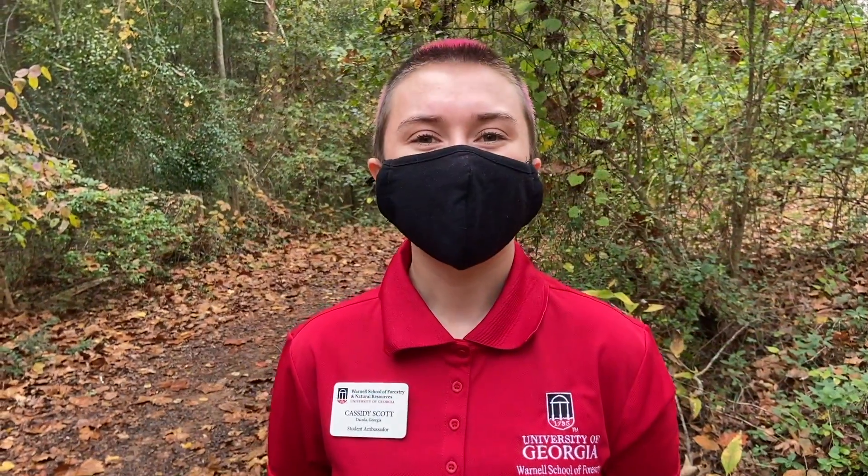Hi, I'm Cassidy Scott. I'm a third year here at Warnell and I'm studying wildlife sciences. I'm studying here because I love animals and I love the outdoors, and being in this major lets me experience and study both of them. This summer I'm going to be participating in a study abroad in Bhutan. I'm really excited because I get to go see and track snow leopards and talk about conservation projects with snow leopards in the Himalayas.